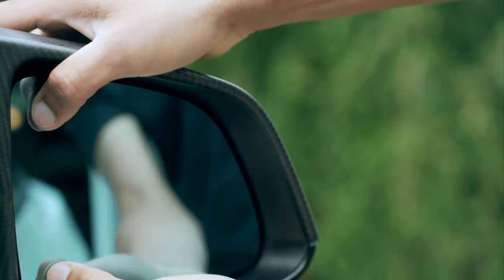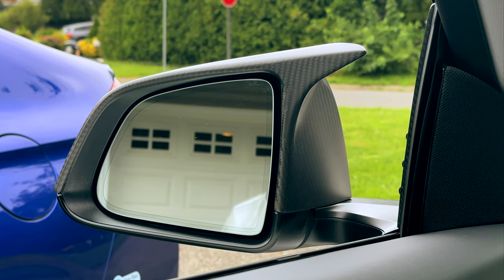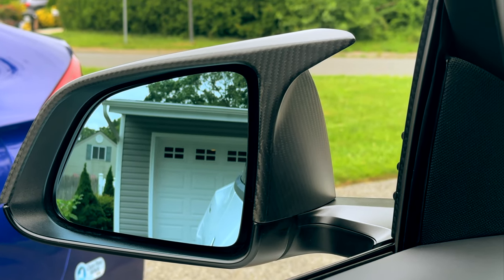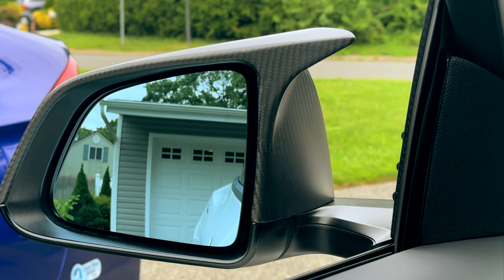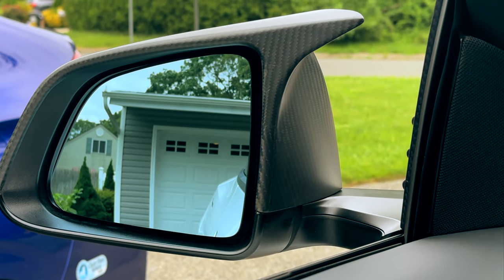To illustrate the difference, consider the view of the garage door. With the standard mirrors you see just the door, but with the Handshaw mirrors you also get a view of the surroundings, like the evergreens next to the garage, enhancing your overall visibility. I highly recommend these mirrors.